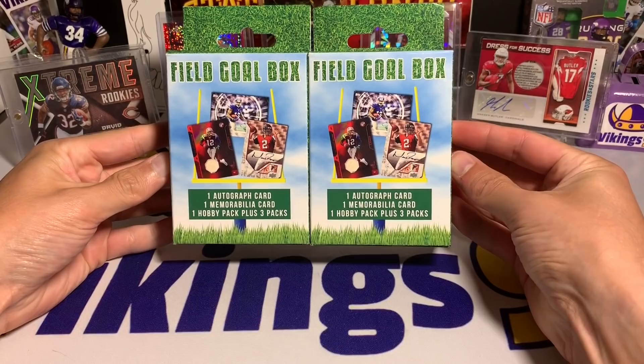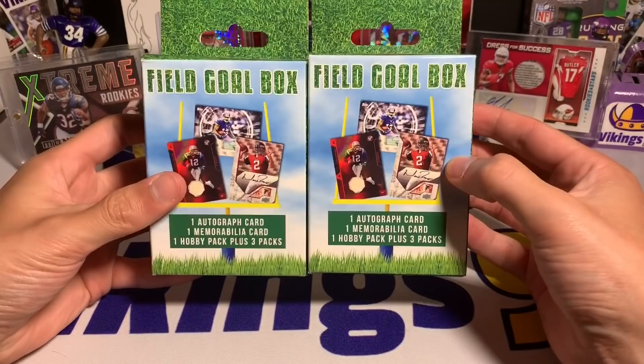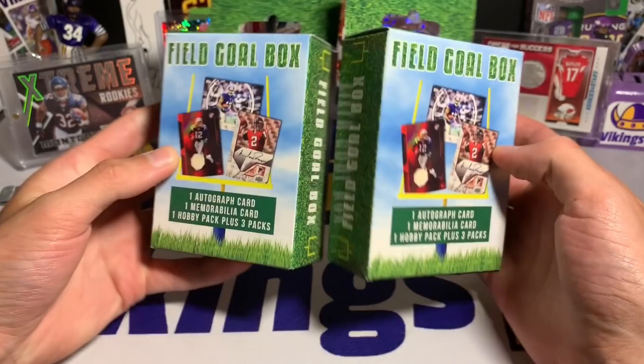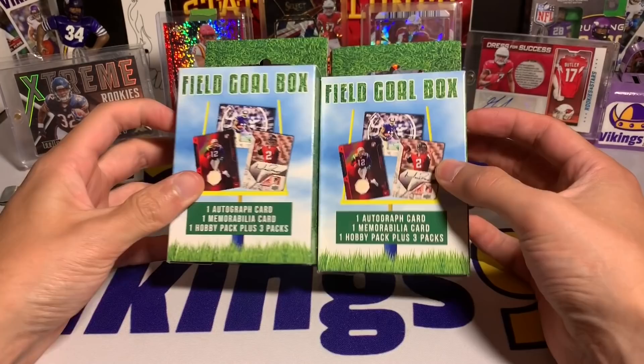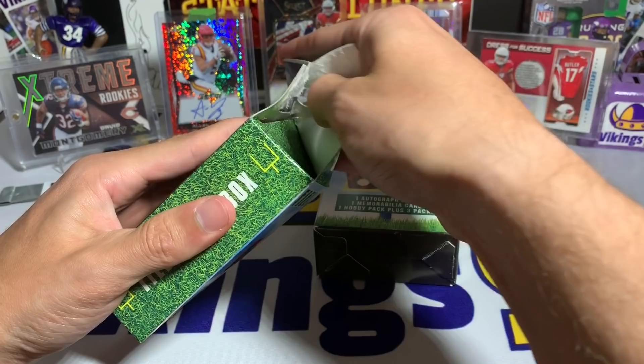What's going on YouTube, happy Monday — it is Vikings 95 here. In today's video we have two Target field goal boxes. These were actually ordered online through Target's website. I've opened these many times before; they're always kind of fun, never anything super wild. I have heard of some people getting some crazy cards out of these, but they're a lot of fun for the price — they're $15 each. You can get them online; I actually haven't seen them in store very often recently.